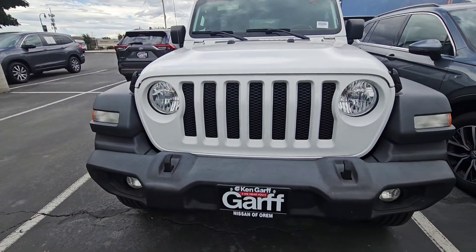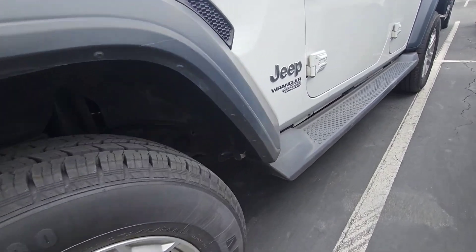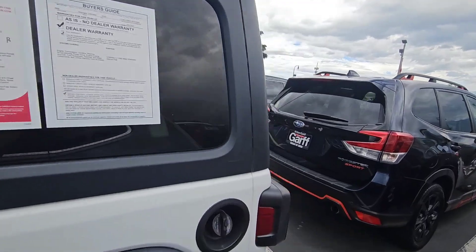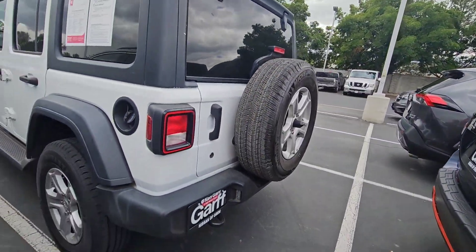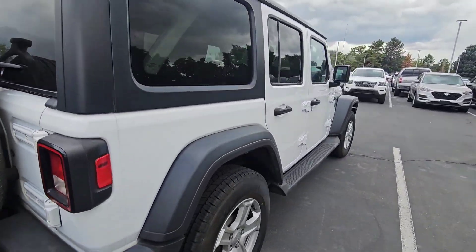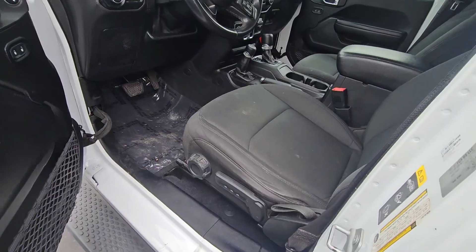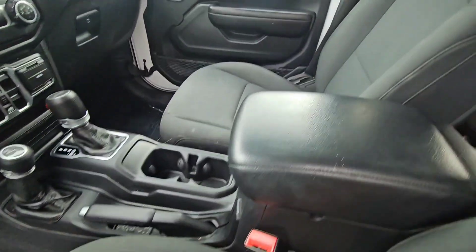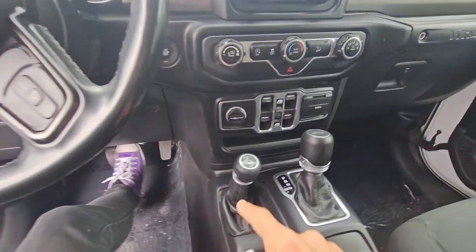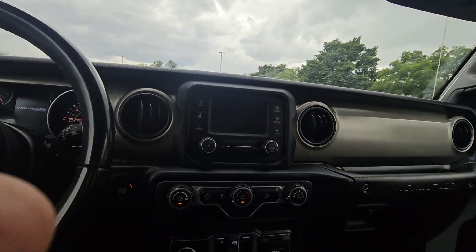All right, here we go. It's got the dark interior. Let me hop up — come on in here. Let's start it up. It's got 68,368 miles as I speak.